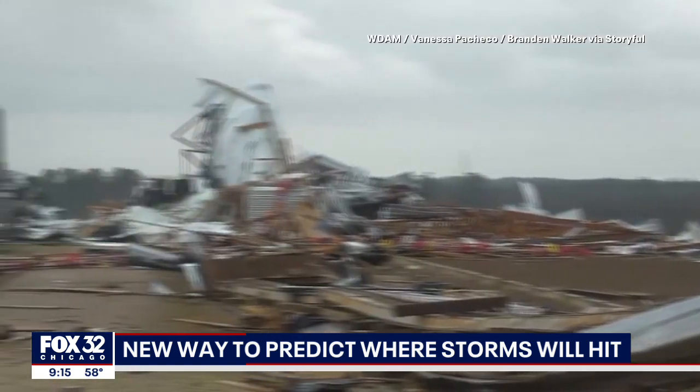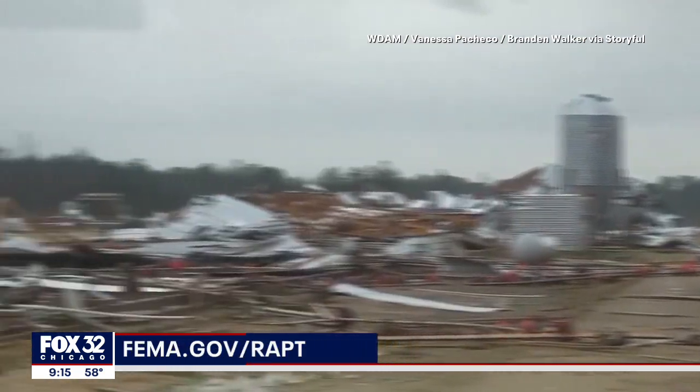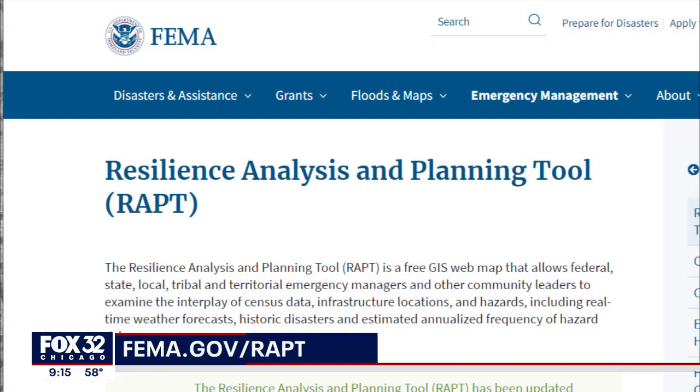Want to know the risk for severe weather in your neighborhood? Anyone can explore RAPT for free at fema.gov/RAPT.